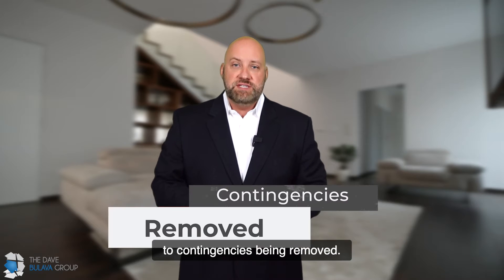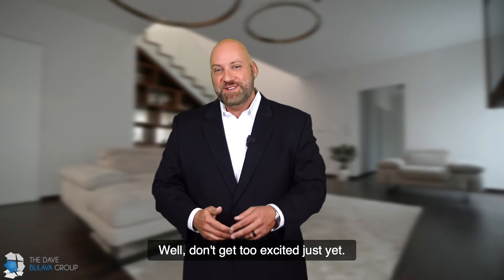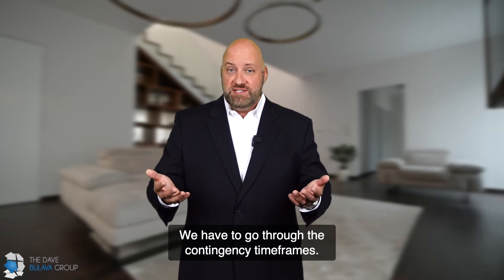Now we're in contract prior to contingencies being removed. Now we're in business — this is exciting, isn't it? Well, don't get too excited just yet. We have to go through the contingency timeframes.